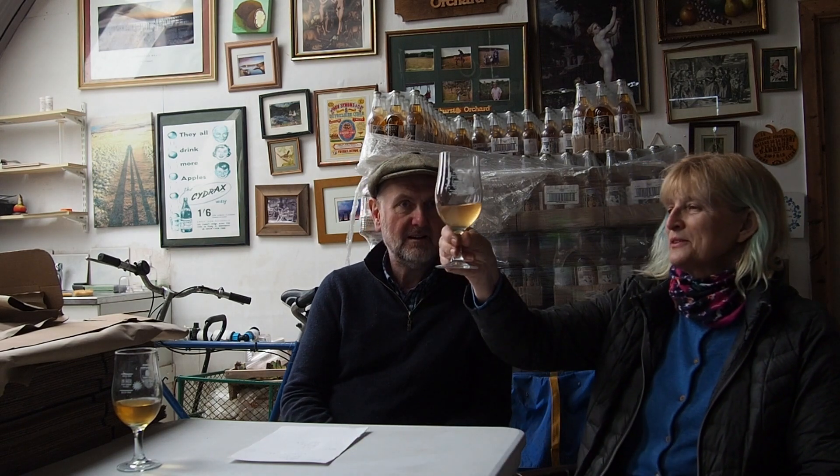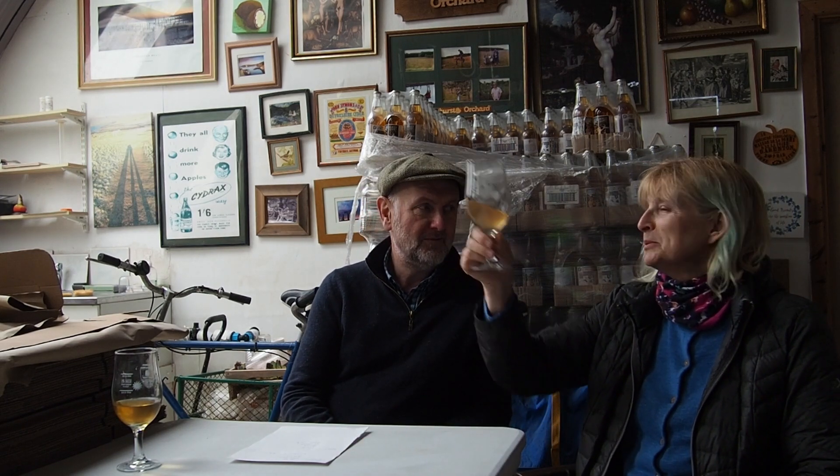What have you got there? You've got the rhubarb one, yeah? This one is called Rhubarb Rhubarb. So good that we named it twice.